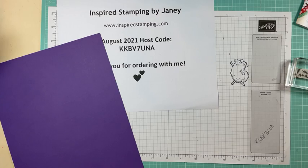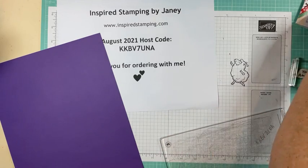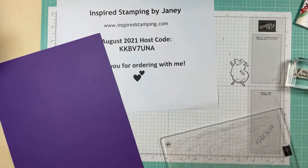Oh my goodness, I picked the wrong die — did you all notice that? Okay, let's try this again. There we go, that's a good fit!